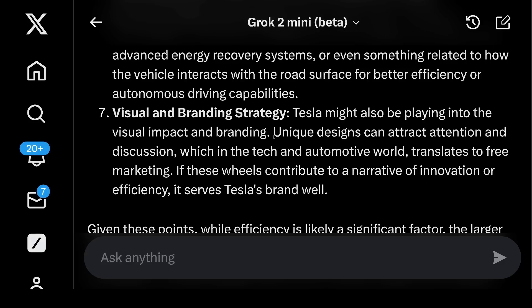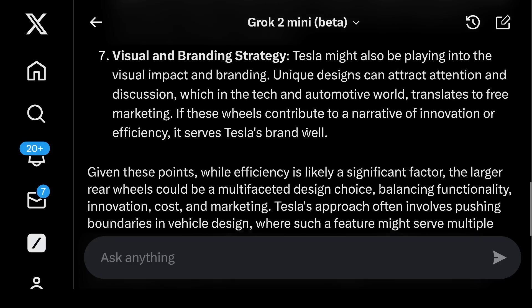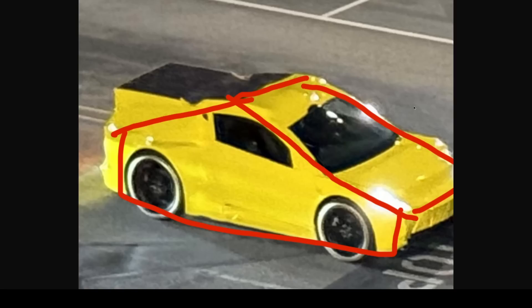Seven, visual and branding strategy: Tesla might also be playing into visual impact and branding — unique designs attract attention and discussion, which in the tech and automotive world translates to free marketing. Shout out to the Cybertruck. Summary from Grok: while efficiency is likely a significant factor, the larger rear wheels could be a multi-faceted design choice balancing functionality, innovation, cost, and marketing. Not so sure about the marketing angle, but interesting nonetheless.